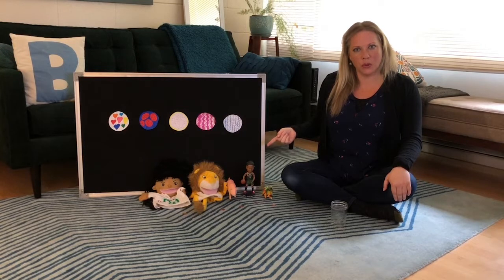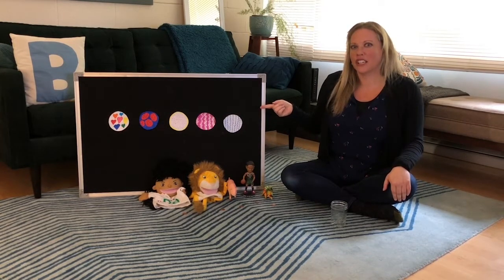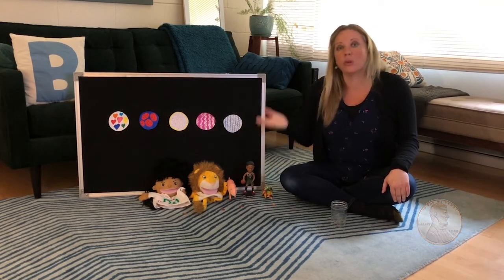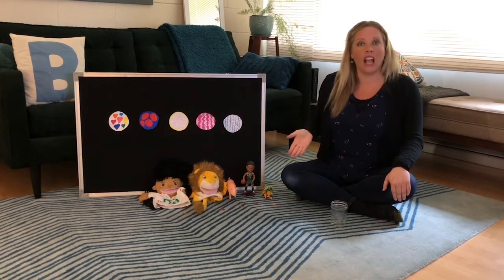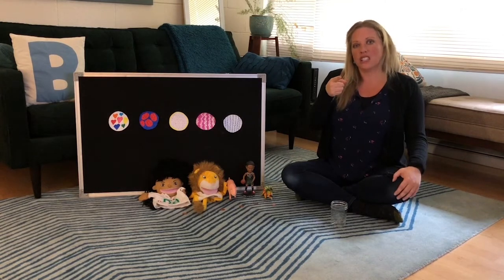Do you remember at school we would call on you to come up and take a cookie and pay with a penny and run away? Well we're not at school and Teacher Bridget is at home, so I thought they could help, but they were wondering if you could sing along with us today.